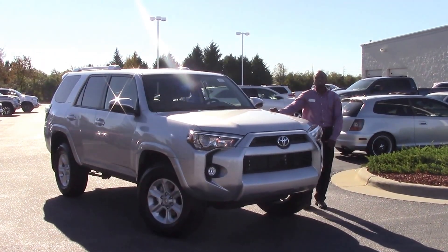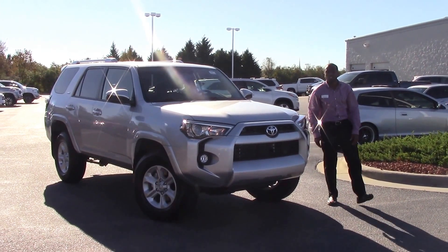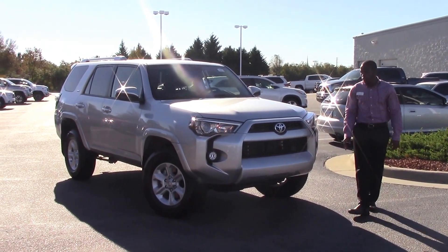How are you doing today? My name is Nick Ellis from Hubbard Vessel Toyota, Wilson, Oklahoma. Today I'll be talking about style number TN9823, a 2016 4Runner.